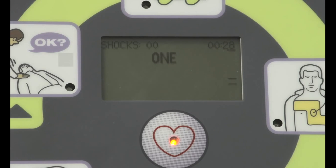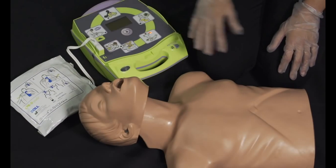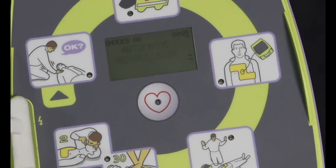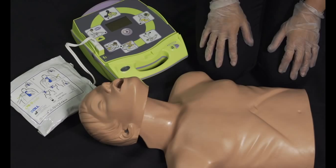Shock delivered. Start CPR. Now let's observe a simulated rescue using the fully automatic AED+. Automatic defibrillator. Unit OK. Adult pads. Stay calm. Check responsiveness. Call for help.